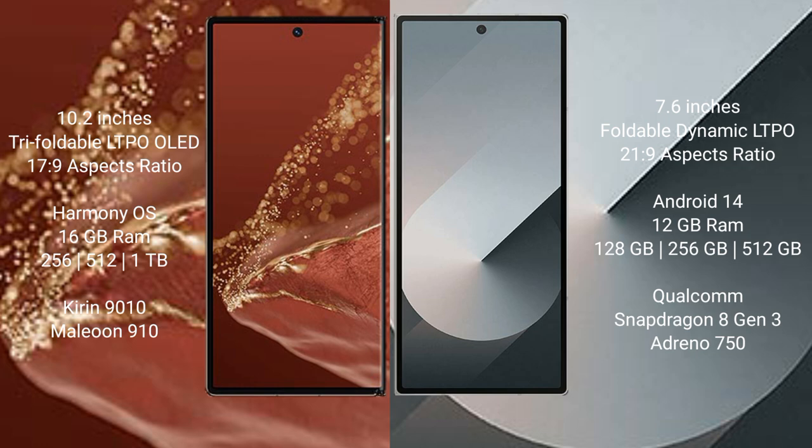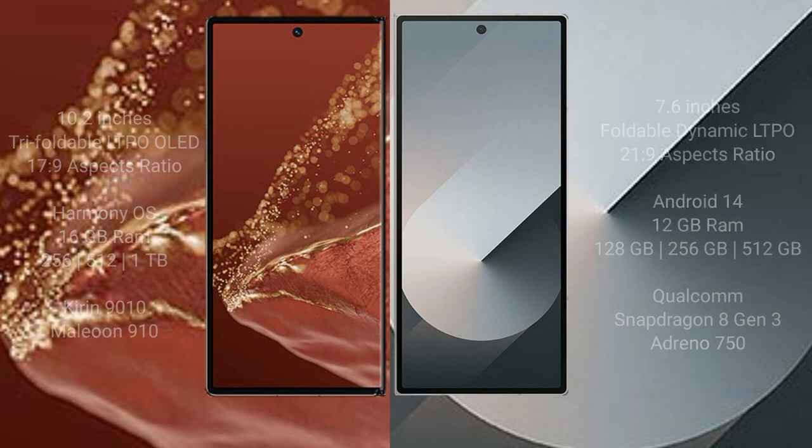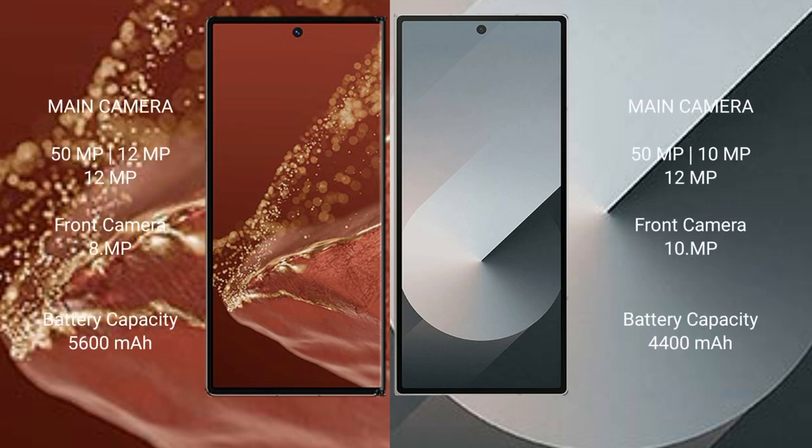The Huawei Mate XT Ultimate comes with 16GB RAM and 256GB, 512GB, or 1TB internal storage, powered by the Kirin 9010 processor. The Samsung Galaxy Z Fold 6 comes with 12GB RAM and 128GB, 256GB, or 512GB internal storage, powered by the Qualcomm Snapdragon 8 Gen 3 processor.